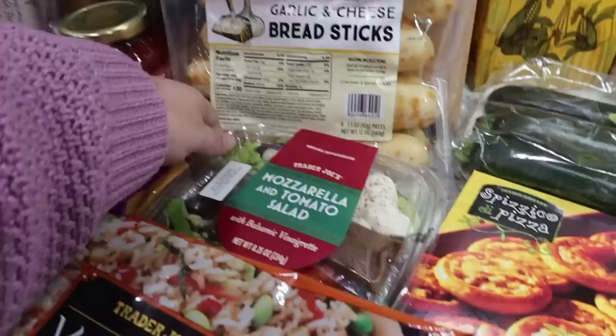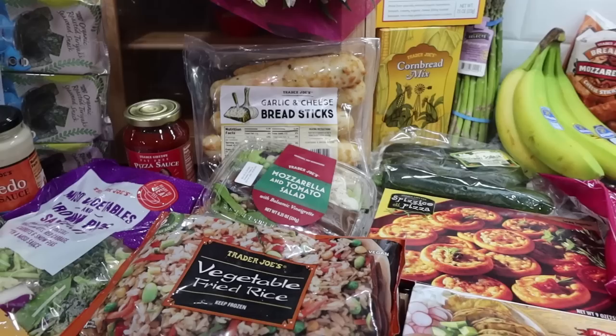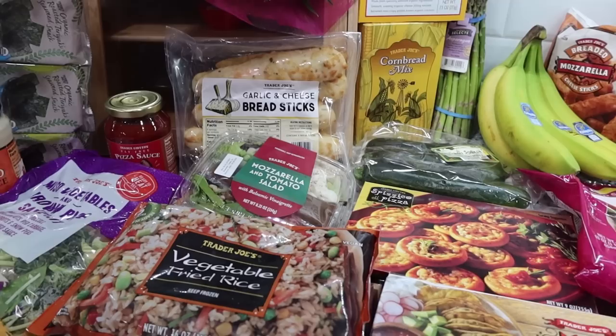The garlic and cheese breadsticks - I pick these up almost every time. We're actually going to have those with our dinner tonight with our ravioli. Another lunch option I picked up for myself this coming week is the mozzarella and tomato salad with a balsamic vinaigrette. I've picked this up before - it's really tasty.